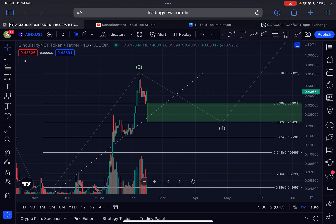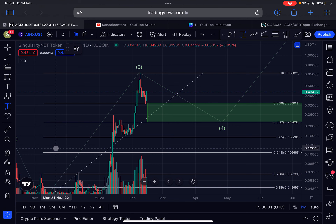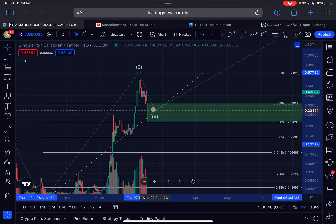What is absolutely beautiful to see here is that I gave you my green support box as a minimum target for wave four, and as you can see, SingularityNET went exactly towards the top side of my green target box located at 33 cents. So for anyone who took the entry there and placed stop-limit orders at that point, you are already up pretty significantly — around 30%. That's absolutely amazing, so congratulations. We have a high probability that this wave four is actually already in for SingularityNET.